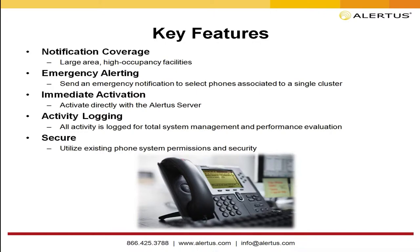Key features include notification coverage for large area, high occupancy facilities where organizations have invested in VoIP phone notification — we're an excellent easy add-on. For emergency alerting, we can send a notification to select phones associated with a single cluster or a whole group. Immediate activation is literally instantaneous, as you'll see in the demo. With activity logging, Pete, can you tell us about the statistics and reporting we can provide after an incident?